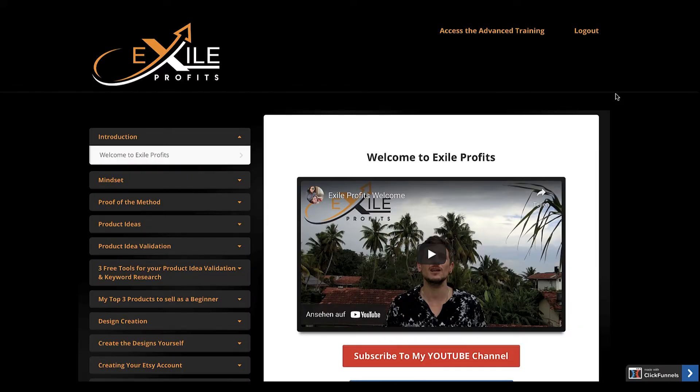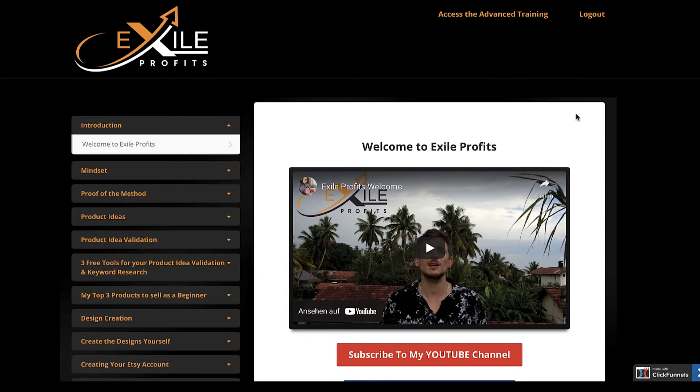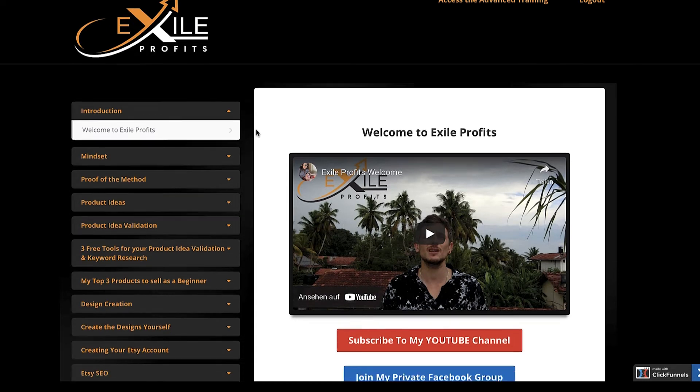At the beginning of this video I promised that if you stick with me until the end I'd show you a method to earn a full-time income online by pretty much typing words and uploading images. I've put together a product called Exile Profits, which I launched a couple of weeks ago. It's all about the DIY marketplace Etsy. I'm an Etsy seller myself, making a few thousand dollars every month by uploading images and words to mockups and listing them on Etsy — and this can be done by any beginner with no experience or advanced skills required.